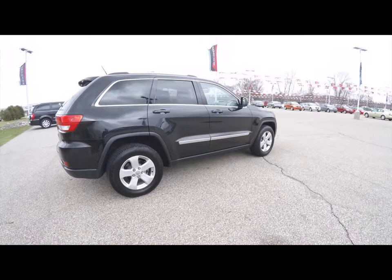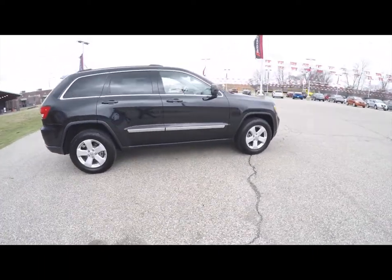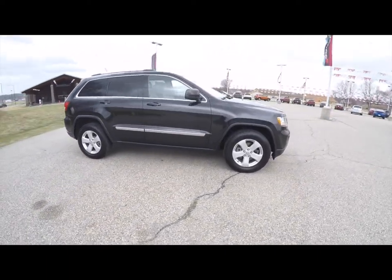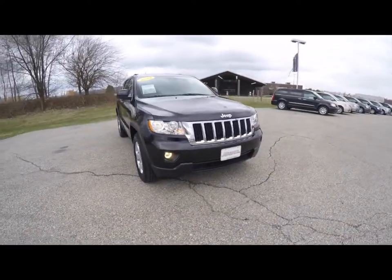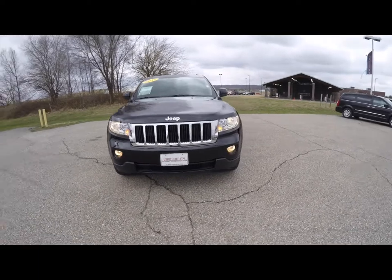That concludes our quick walk-around look at this 2012 Jeep Grand Cherokee Laredo E Group. If you have any questions or would like to see this vehicle, please contact our showroom. One of our friendly sales staff will be more than happy to answer any questions you may have. Thanks for watching — we'll see you next time!